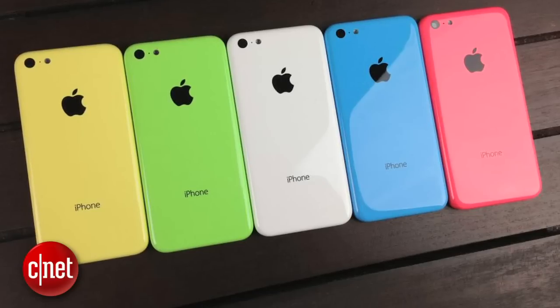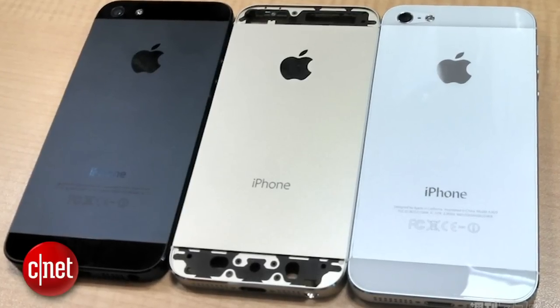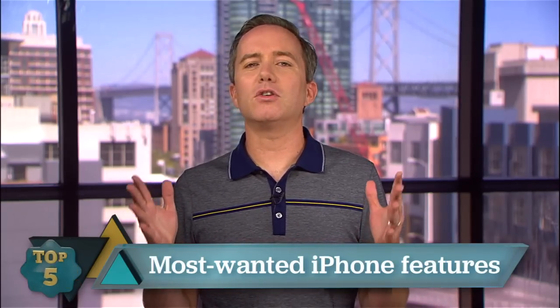If the rumors are right, Apple's next iPhone is right around the corner, and not a minute too soon since it's been years since I've experienced public iPhone snobbery. The rumor mills are hopping with reports of what new features we can expect, but who really cares what we're getting? The real question is, what do you want? I'm Donald Bell, and in this top five we're counting down five of the features you want most from the next iPhone.